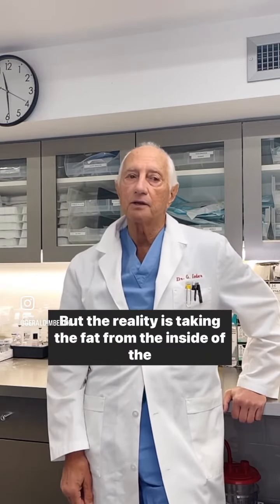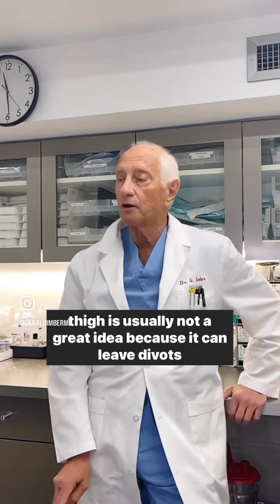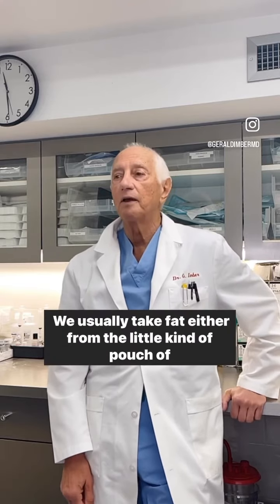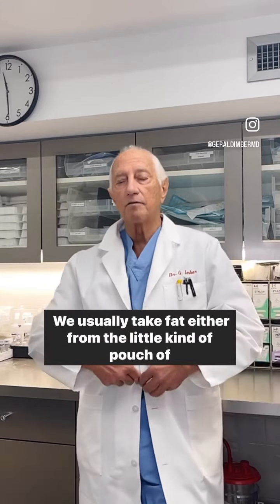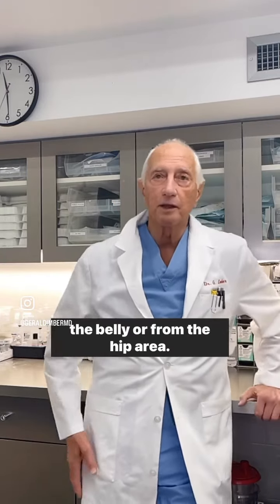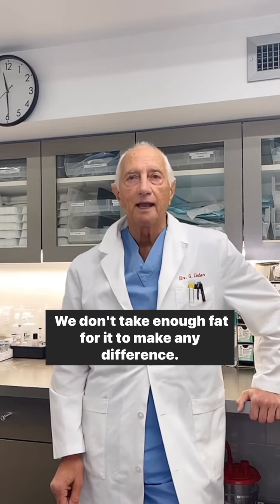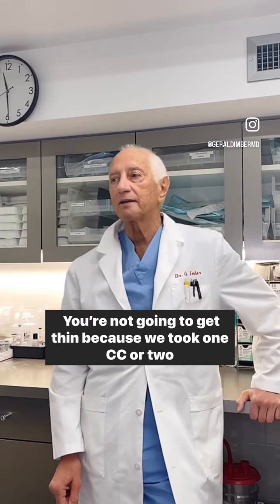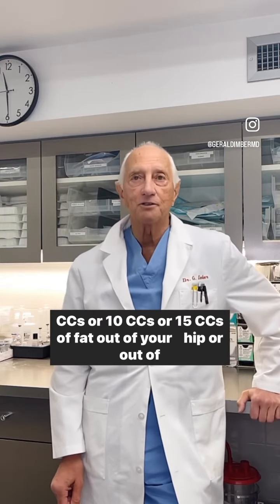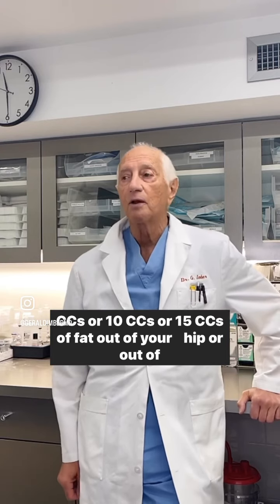But the reality is taking the fat from the inside of the thigh is usually not a great idea because it can leave divots in that thin skin. We usually take fat either from the little kind of pouch of the belly or from the hip area. We don't take enough fat to make any difference — you're not going to get thin because we took 1cc, 2cc, 10cc, or 15cc of fat out of your hip or belly.